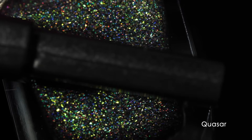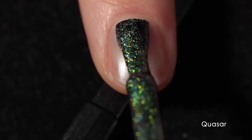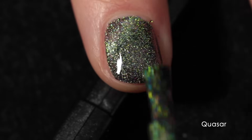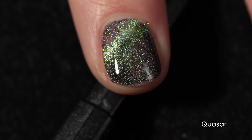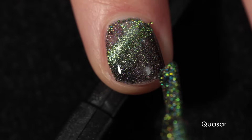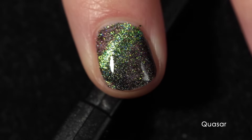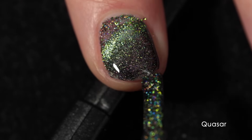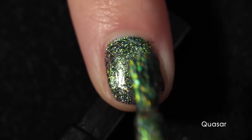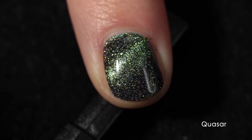Next we have Quasar, and this one is definitely for the green lovers, but it has some really interesting shifts to it as well. It has that beautiful black base, and what's really interesting to me about the Space Time Slicks — the first seven polishes — is they all have a really beautiful black base, but they appear to be made up entirely of flakes, which makes it super shifty and very twinkly and galaxy-like, almost as if the nail polish is made up of billions of little stars.